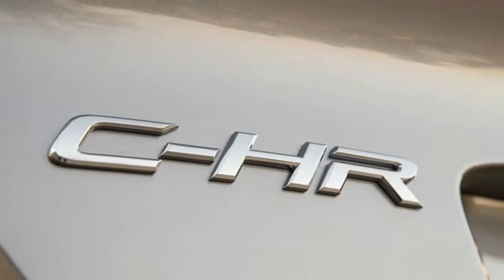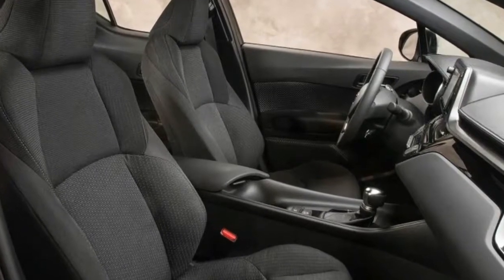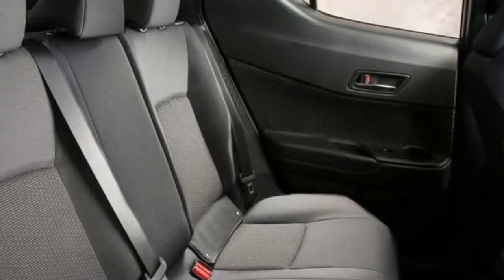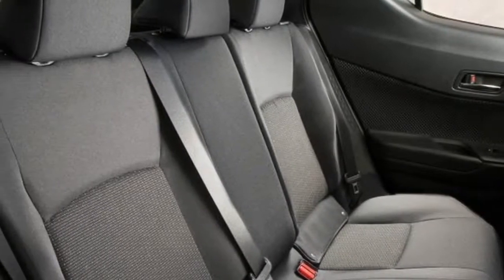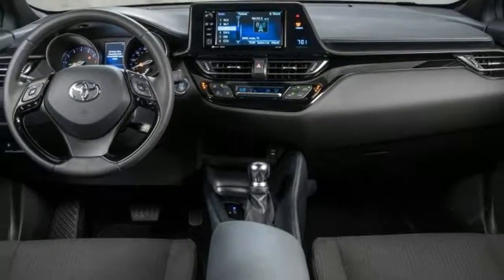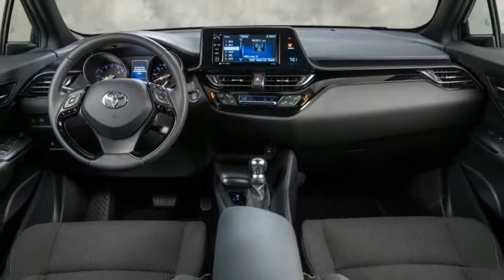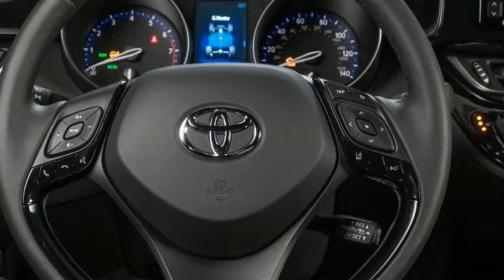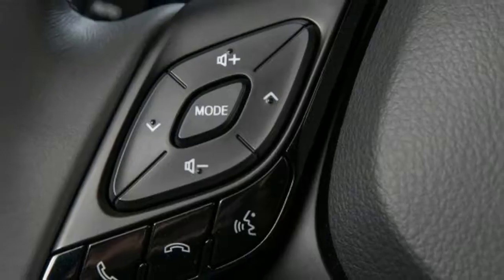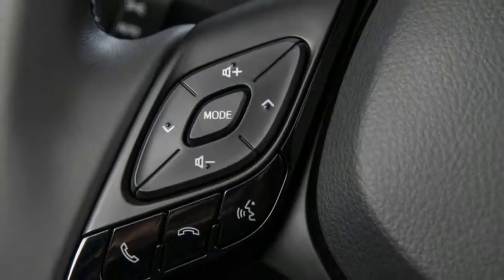Simple, right? Here's where it gets funky. Due largely to its development under the Scion banner and that brand's quirky mandate, Apple CarPlay, Android Auto, and navigation are not available on the CH-R. For a small, affordable, and fashionable car marketed directly at millennials, these seem to be egregious omissions.